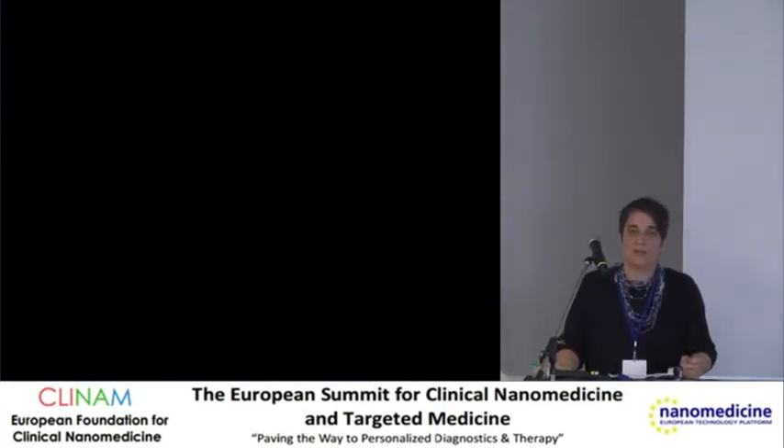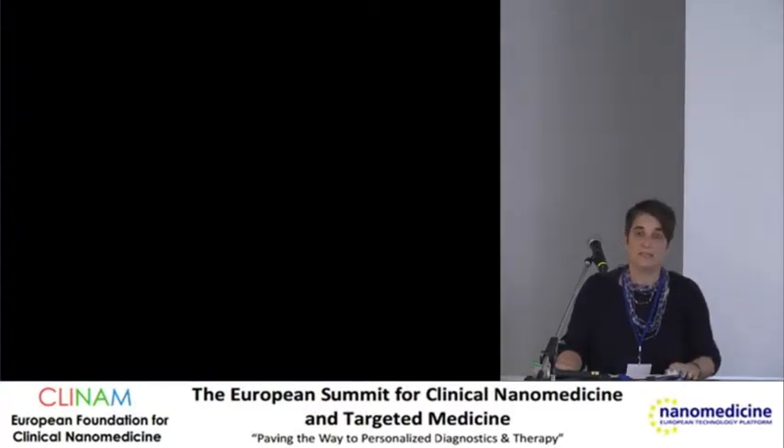This is Regenerative Nanomedicine in Rheum. We start the program right away because we are already running late. We'll start our session with Bert Müller from the University of Basel, who is going to talk about artificial muscles based on nanotechnology.